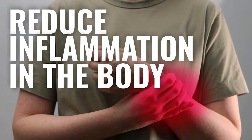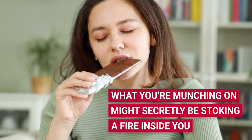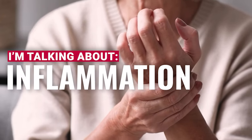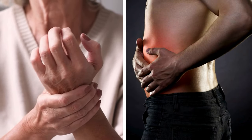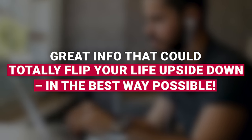Want to know how to reduce inflammation in the body? Did you ever stop to think that what you're munching on might secretly be stoking a fire inside you? A sneaky little blaze that's tied to all sorts of health headaches you might be dealing with right this moment. I'm talking about inflammation, that stealthy troublemaker causing so much of the aches and pains we feel day to day. But don't sweat it — I've got some great info coming up in this video that could totally flip your life upside down.